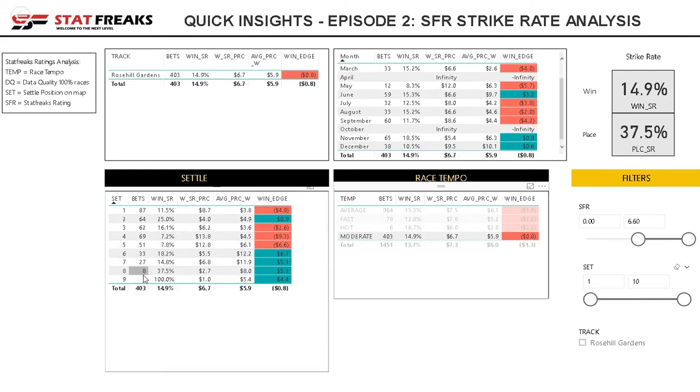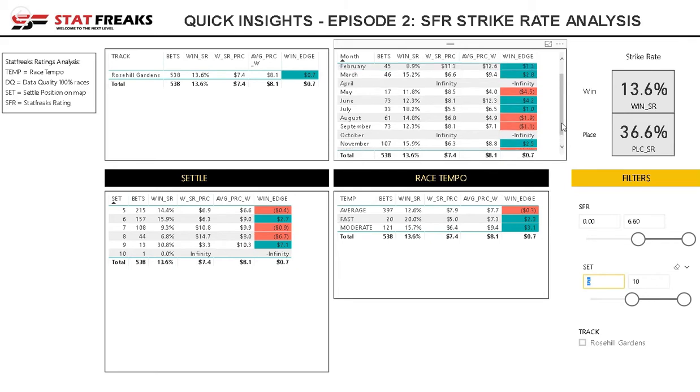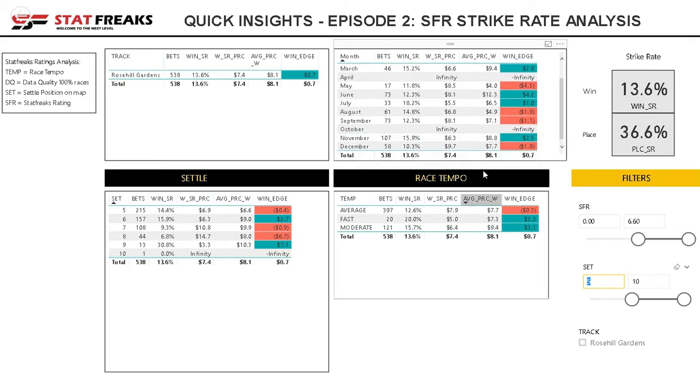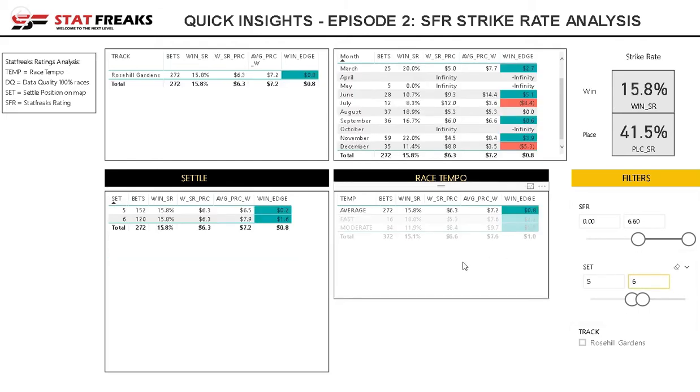That's backed up in the moderate data set as well. For Rose Hill specifically, I can type in 5th and above and see that over all 538 selections the strike rate is low — just over 1 in 10 bets would win — but there's a $0.70 advantage using the average price. Using something like Betfair you might get an even better price. It is a low strike rate, but if I narrow it down to between 5th and 6th, I then have a positive result across all three tempo categories.